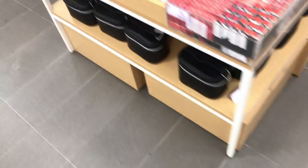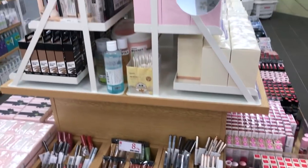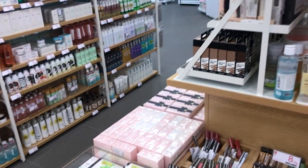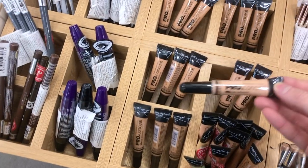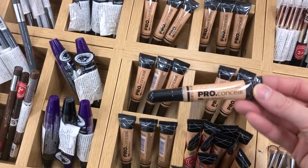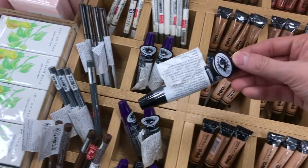Here we go into the skincare section — whoa, look at all of this makeup! They have quite a few colors here — foundation, concealer, mascara. Everything here is literally so cheap.